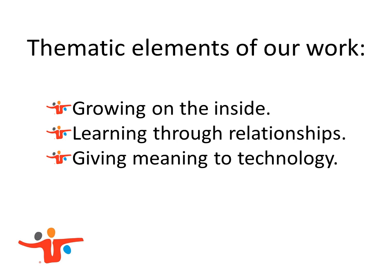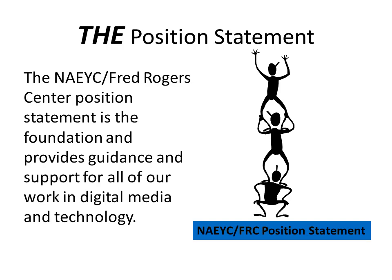A large part of the center's work is to create and deliver professional development or workshops around developmentally appropriate practice when using media tools and technology. All of my work is centered in a position statement written by two of our senior career fellows: Chip Donahue at the Tech Center at Erickson, and Roberta Schomburg at Carlow University. Along with NAEYC, this position statement is the foundation for everything I do — all of the workshops and professional development I provide. I sometimes call it the theory of what I do.